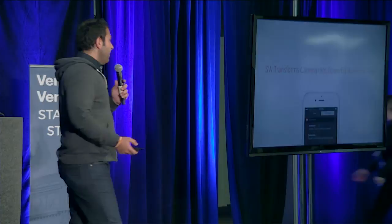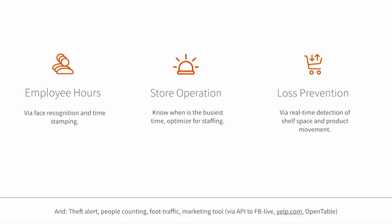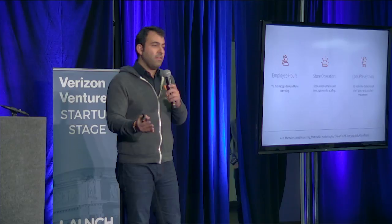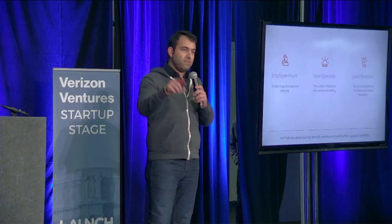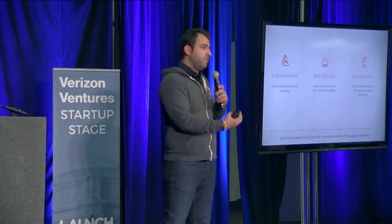What really matters is the software behind this camera-looking device that transforms it into a powerful business tool. We do three things today and have a rich roadmap of software features. We use face recognition technology inside the camera to tell business owners about their employees entering and leaving the premises. We use people counting data to provide a weekly report of the busiest hours for your store, so people can staff better. And for loss prevention, we do object recognition — you can select certain areas the camera is looking at, so you know if merchandise is being moved faster. All of this is an additional layer on top of the core product, which provides security.